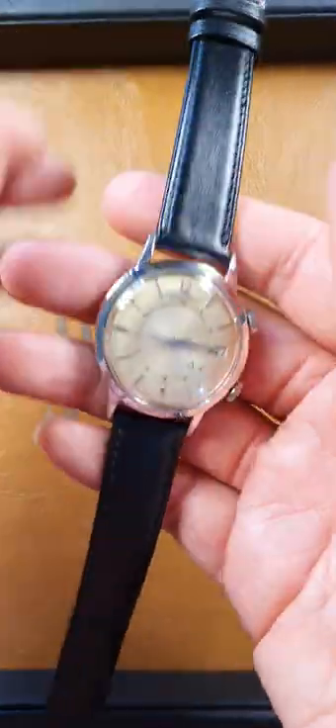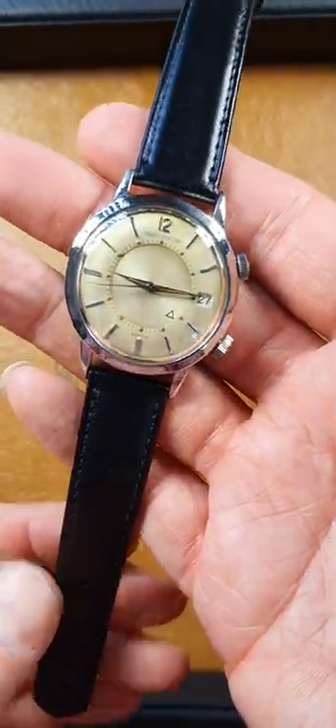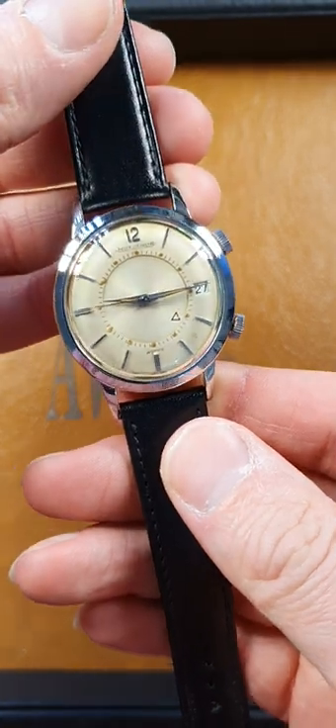Hi there, it's John from Fomantic Watch Company, just sending you over a quick product video of this rather special Jaeger-LeCoultre Memovox.